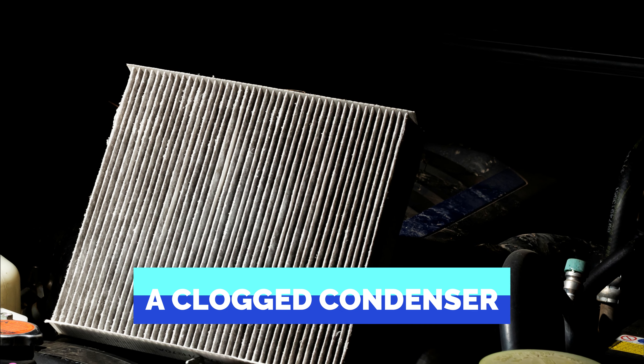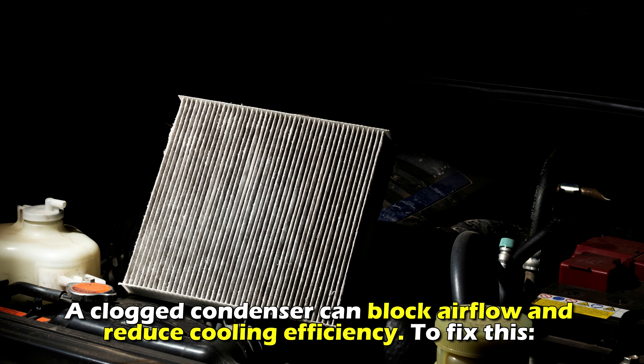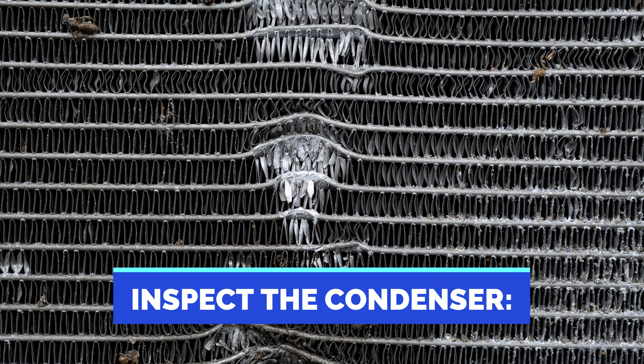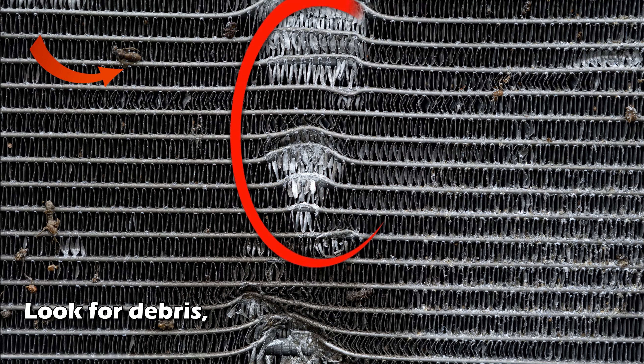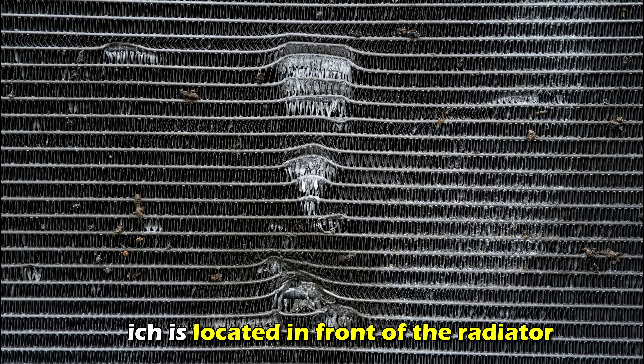A clogged condenser can block airflow and reduce cooling efficiency. To fix this, inspect the condenser: look for debris, dirt, or damage on the condenser, which is located in front of the radiator.